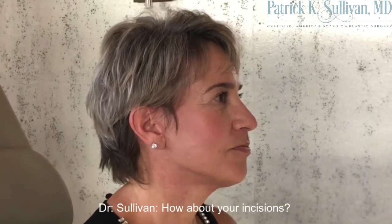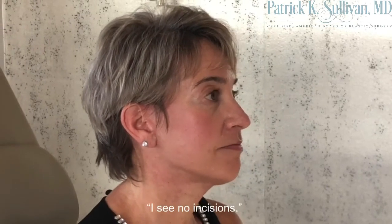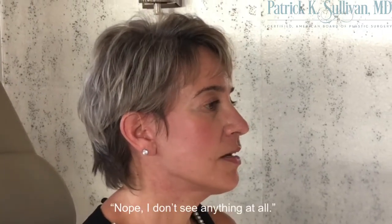How about your incisions? How do you feel about those? I don't even see them — I see no incisions at all. And behind — I notice you wear short hair — how about behind your ears? Nope, I don't see anything at all.